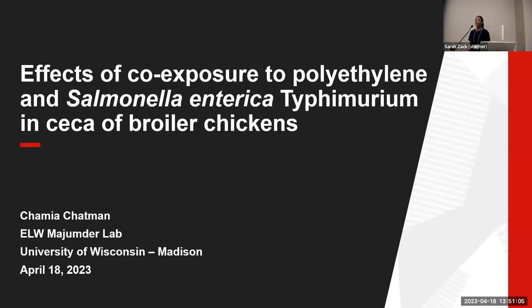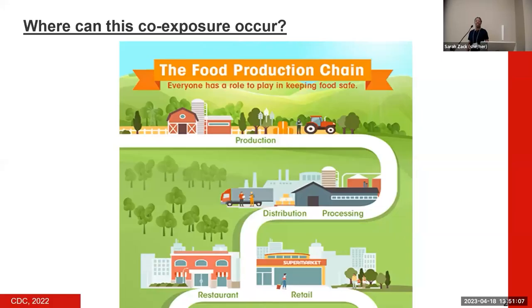Thank you for emphasizing the importance of co-exposure research. This particular co-exposure can occur throughout our food production chains, specifically in broiler housing and production facilities, where broilers — the meat-producing chickens available globally — can be exposed to either microplastics or pathogens via contaminated feed or water, from other animals, as well as staff who may unknowingly bring in either of these contaminants.